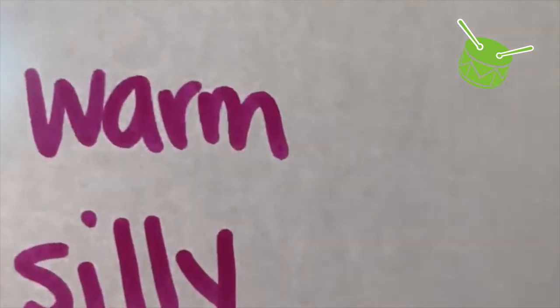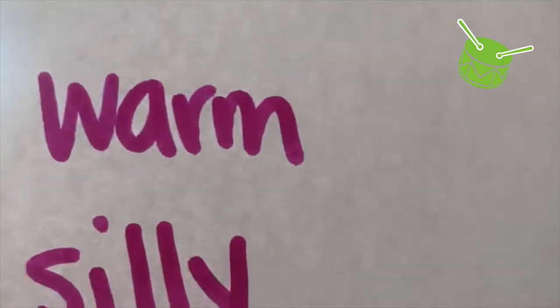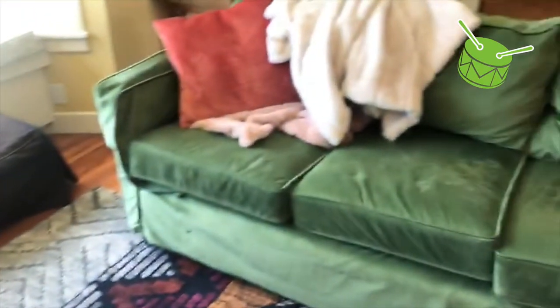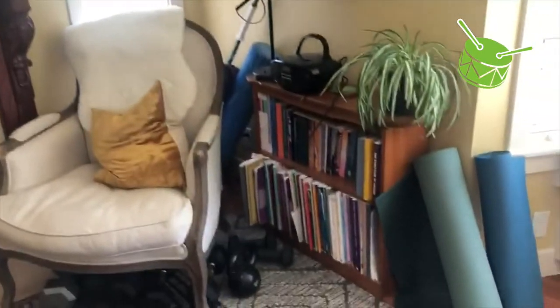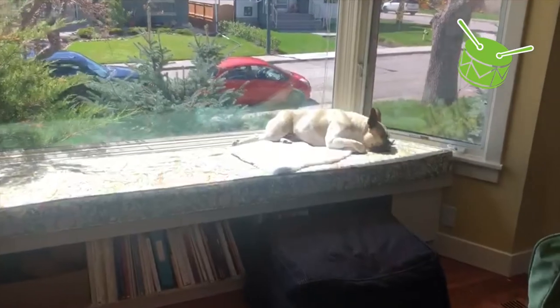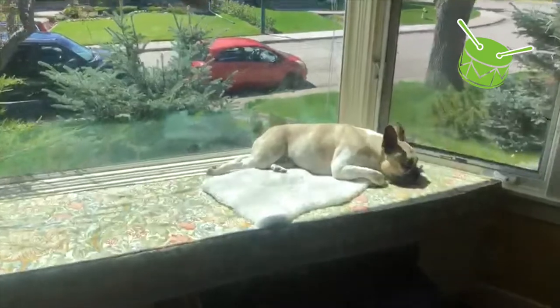Our next thing is warm, something warm. We're going on a scavenger hunt, a scavenger hunt, a scavenger hunt. Going on a scavenger hunt in our own house. Searching for something warm, something warm, something warm. Searching for something warm in our own house.